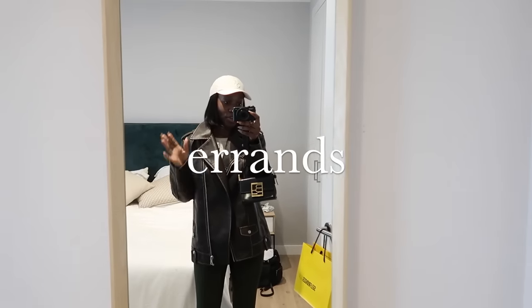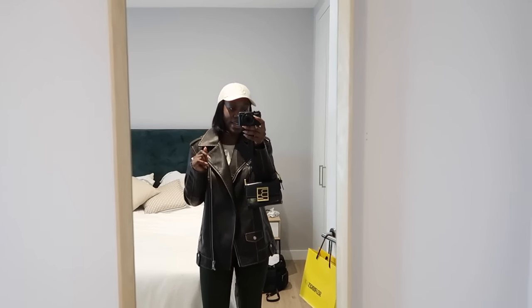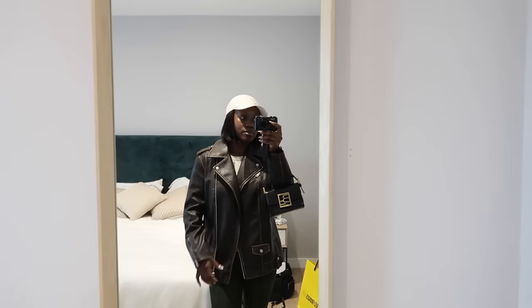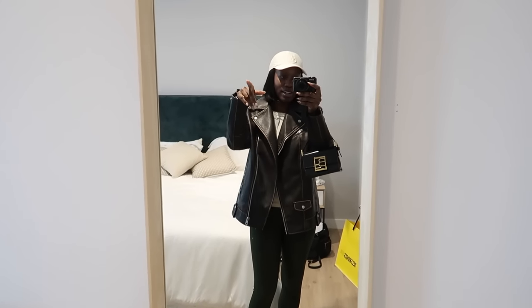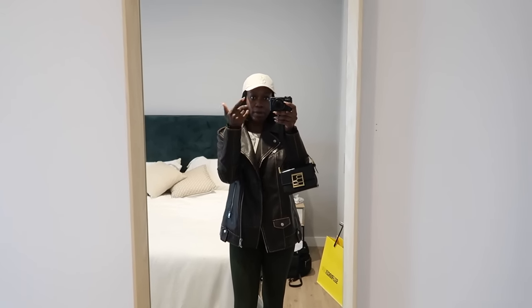I've just got ready really quickly to go over to Westfield and collect a Zara order. You might remember this jacket from River Island - leggings, top, cardi, cap, trainers. I'm going to run some errands, grab myself something to eat, bring it back home, and get back to editing.